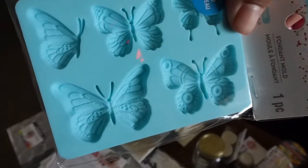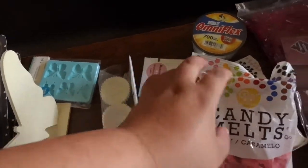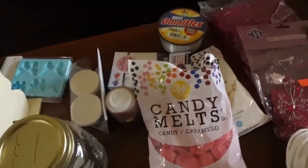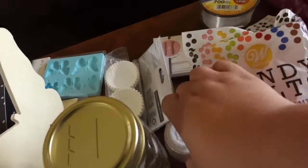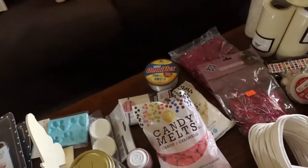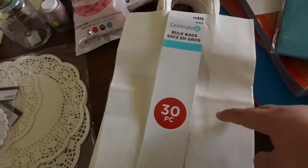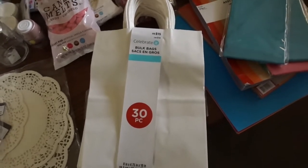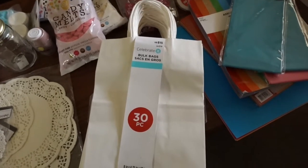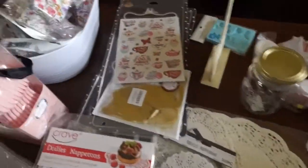We have some stuff to make the cake pops — some candy melts, white and pink, and then of course some glitter, the cake pop sticks. I also got these plain bags from Michaels and we're gonna decorate them ourselves for the party, probably gonna put some jewels on them.